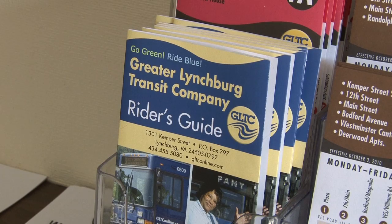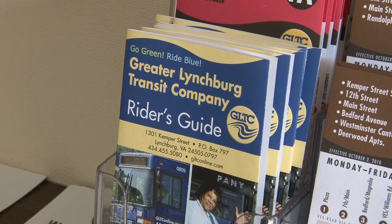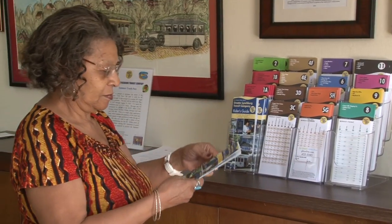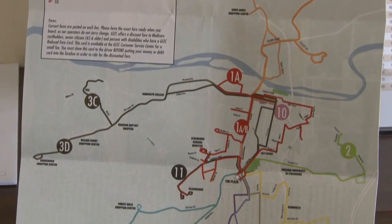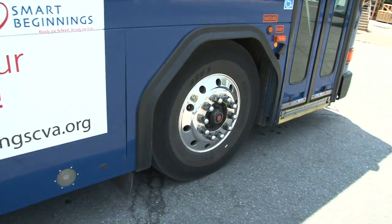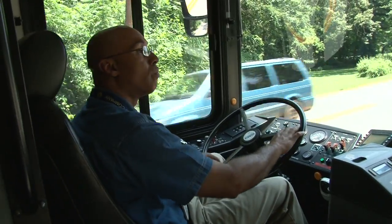The new GLTC Riders' Guides are available on GLTC buses, at the main office at 1301 Kemper Street, and at select locations around Lynchburg. The Riders' Guide contains a system map, individual maps, and schedules for all GLTC routes, and a listing of major route destinations.